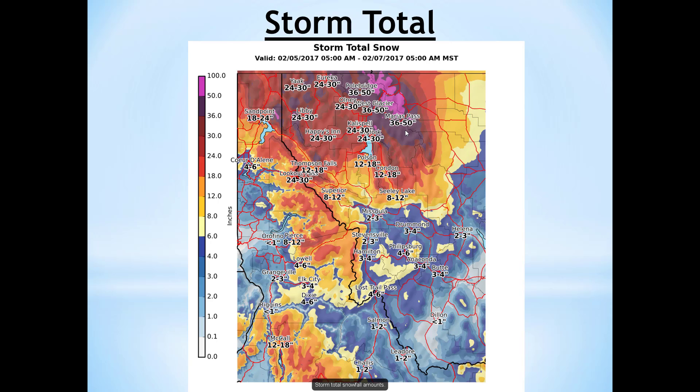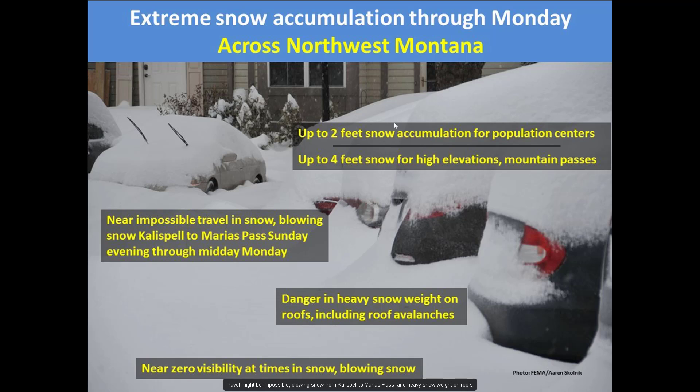This is just a phenomenal amount of snow. Kalispell alone is looking at about 24 to 30 inches of snow. Marias Pass, 36 to 50 inches. Eureka, 24 to 30. Travel is going to be extremely impacted. Come Sunday night into Monday morning, as that arctic air makes its way over the area, it's going to cause gusty easterly winds. These easterly winds could cause localized blizzard conditions. We're going to get blowing and drifting snow around Columbia Falls up to Essex. This is a phenomenal event — we're talking about feet of snow going to occur across northwest Montana.